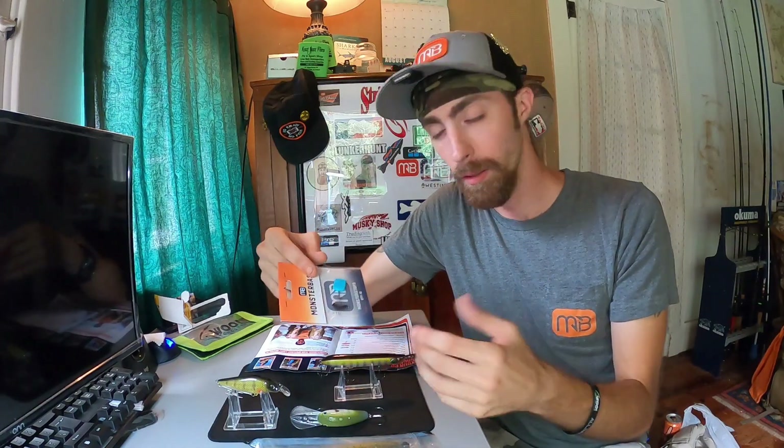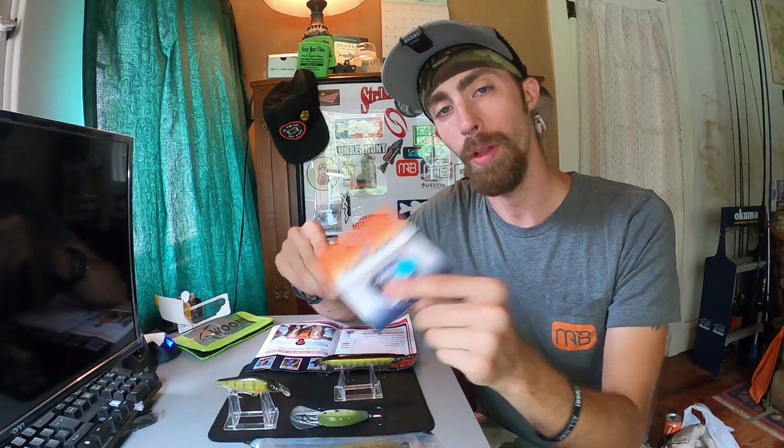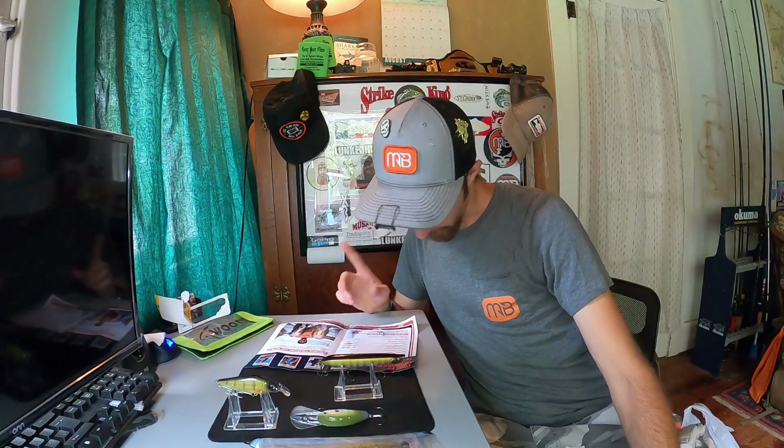Next up, we got the Monster Bass Monster Stops for $2. So this is pretty cool - these are certainly bonuses in my opinion. These are things that you're always looking for, and the fact that they're starting to include these in the bags is perfect. So we got some bobber stops - although most of you actually use them for your weights, not actually bobbers. These will actually help keep your bullet weights, especially with your Texas rig, pinned to the top of the hook, and they'll keep it in one spot instead of sliding up and down on your line. These are awesome, I will certainly be keeping these for myself.